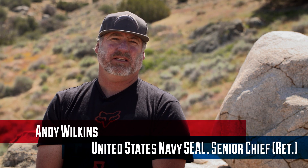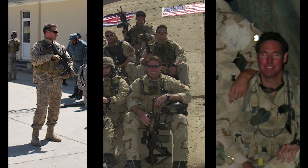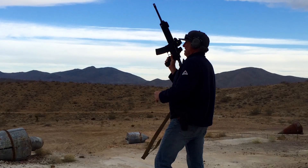At 17 years old, I enlisted straight out of high school. I spent time at SEAL Teams 8 and 4, deployed globally. And post 9/11, I was fortunate enough to go to SEAL Team 3 and participate in the global war on terrorism. I retired after 25 years of service.